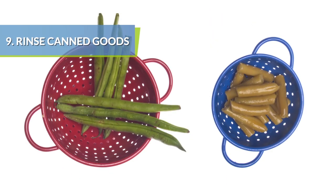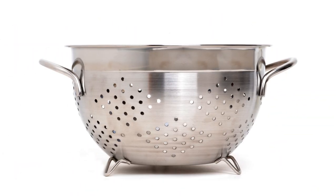Rinse canned beans and vegetables in a colander. This will eliminate any excess sodium in the canning liquids.